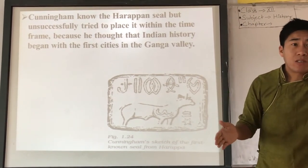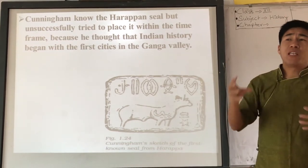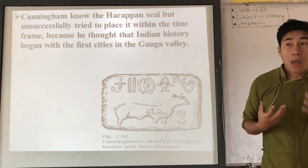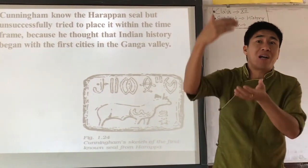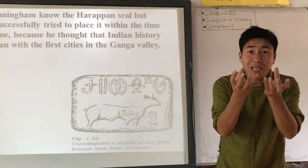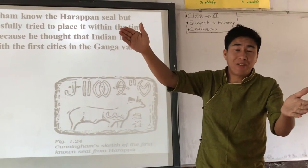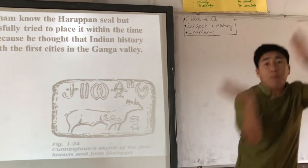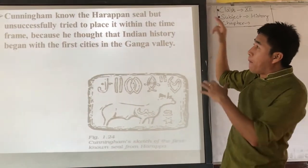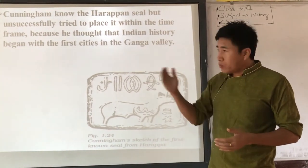So Cunningham received the Harappan seal but unsuccessfully tried to place it within his time frame of 600 BC to 4th century AD. The Harappan civilization is far older than that period. Because he thought Indian history began with the first cities in the Ganga plain around 600 BC — the Mahajanapadas in places like Kuru, Panchala, Takshashila — he got confused about where to place the Harappan seal, and like many other historians of that time, missed the significance of the Harappan civilization.